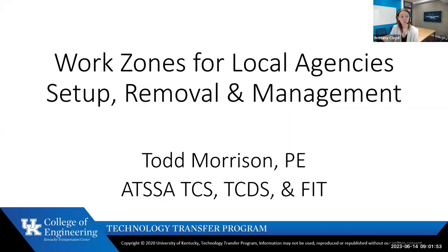Our speaker is Todd Morrison, a technology transfer engineer with T2. He's taught over 700 workshops and trained over 21,000 individuals. He retired from the Kentucky Transportation Cabinet after serving in the divisions of construction, maintenance, and traffic, working with environmental, work zone, construction, and maintenance concerns as an environmental coordinator, maintenance traffic engineer, and branch manager for operations.